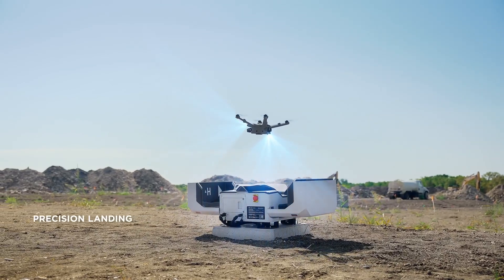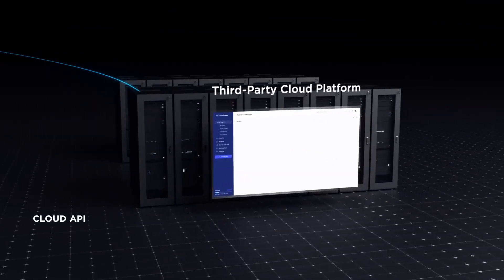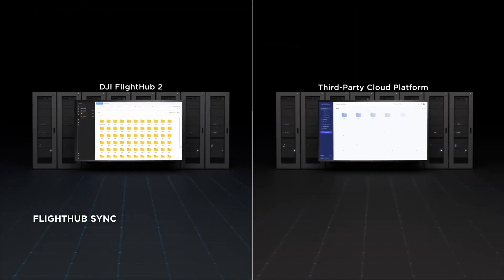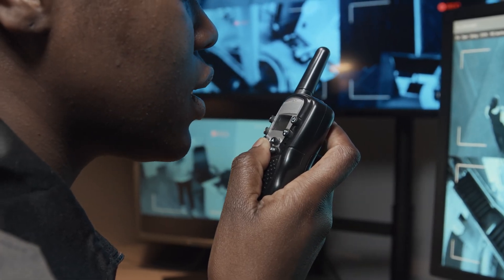This capability speeds up data analysis, facilitating quicker decision making. Tailoring the DJI Dock 2 to meet specific needs is quick and easy, thanks to its customizable features and cloud API. This flexibility ensures seamless integration with existing security systems, making it a versatile choice for various security operations.